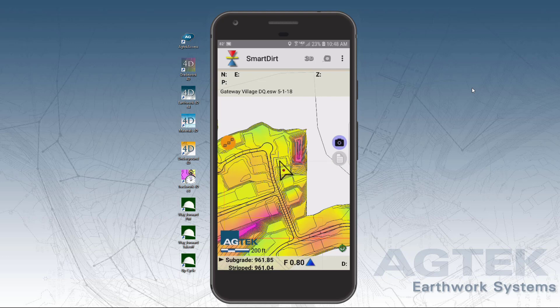Smart Dirt comes with a facility license, which means that everyone who needs it can have it.